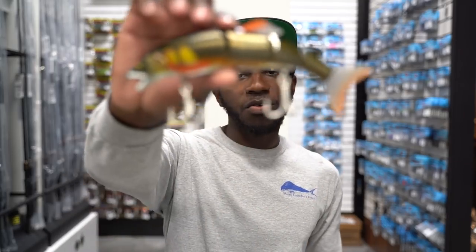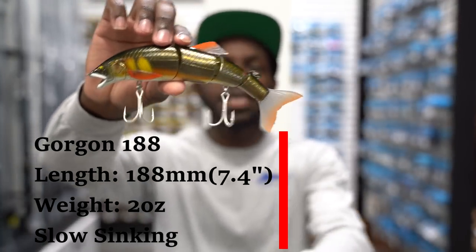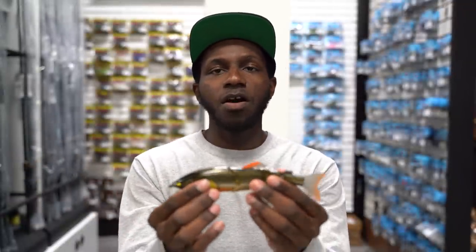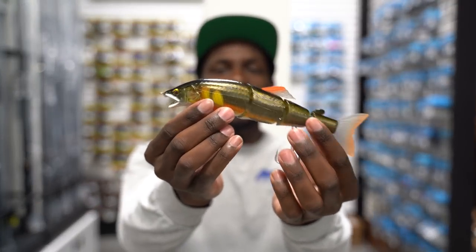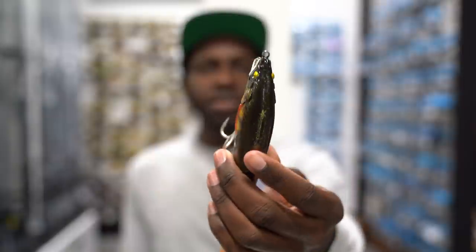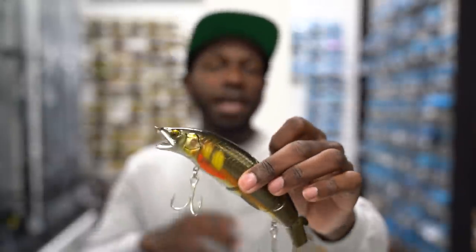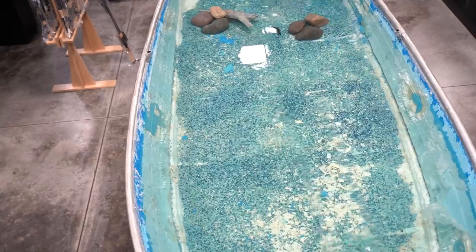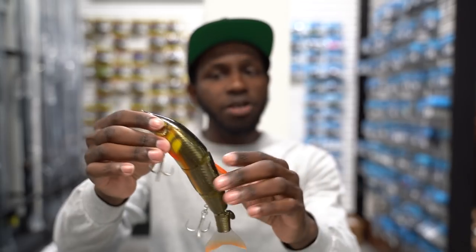Moving on, we have the Little Jack Gorgon. This is their bigger size — they make a 188mm and a smaller 125mm. It's a very unique-looking swim bait; it resembles an ayu pretty much to a T, even with the mouth detail. It's got a curved head and is extremely different-looking, but the swim is a very natural S-shaped, snaking motion underwater since it is a three-jointed swim bait.